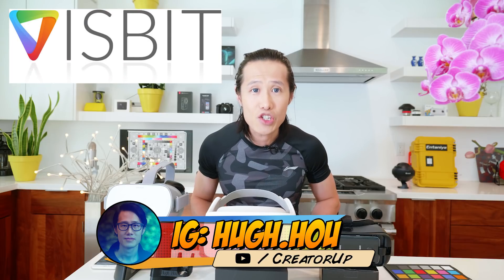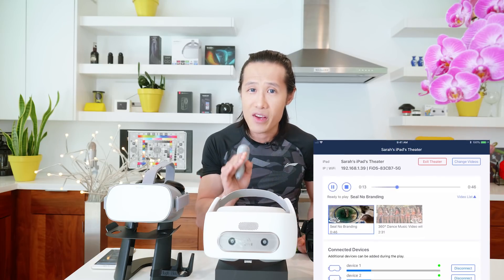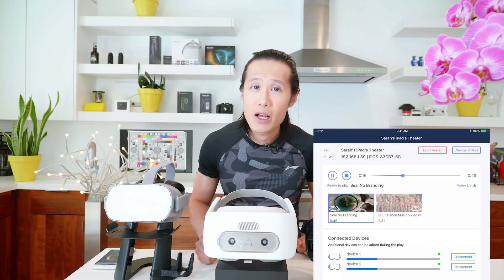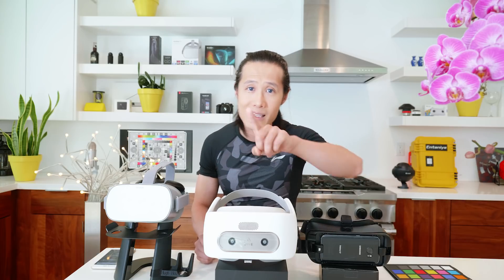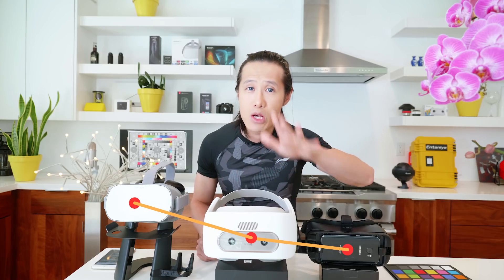Vizbit just had a major release. In this release, Vizbit added a new feature called Synchronized Playback Control to enable VR business owners to provide a theater-like VR experience to their customers. Using the iPad app Vizbit Theatre Manager as the controller, a movie festival staff or a classroom instructor can manage multiple VR headsets to play a list of 8K 360 video without viewers doing anything besides putting the headset on. All VR devices are connected and communicated using local Wi-Fi.